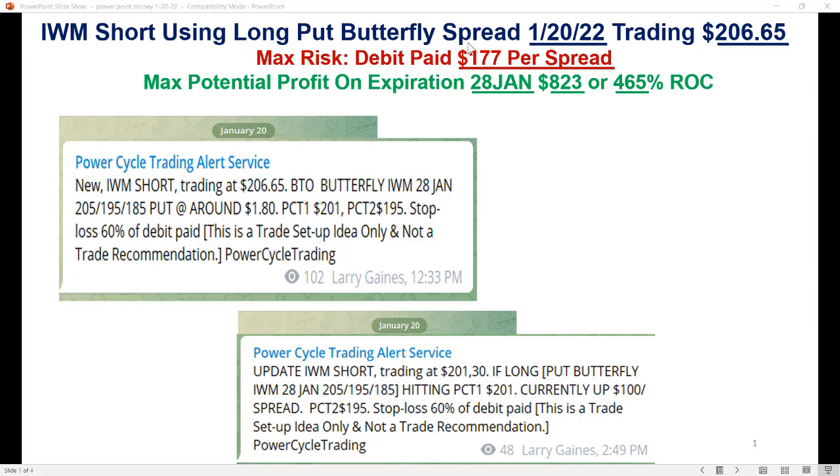So short using a long put butterfly spread. This was done today, January 20, when it was trading at 206.65. It had gone up to 208, failed there, and when it broke back down below 208, we set this up. The trade: buy to open a put butterfly on the Russell 2000 — January 28, the 205/195/185 strikes — at around $1.80. First target is 201, and the big second target is 195. Today it hit a low below 201.30, and we took some profits. At that point the trade was up about $100 to $111, with the next target at 195.